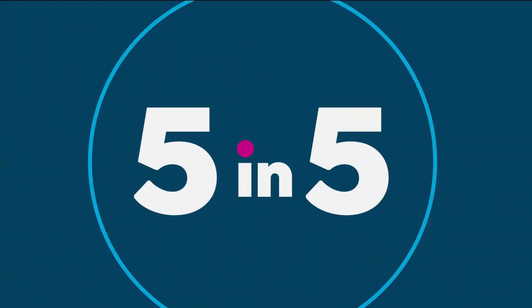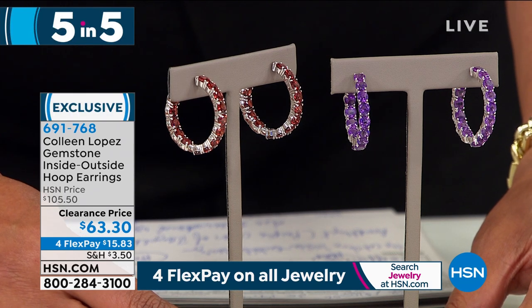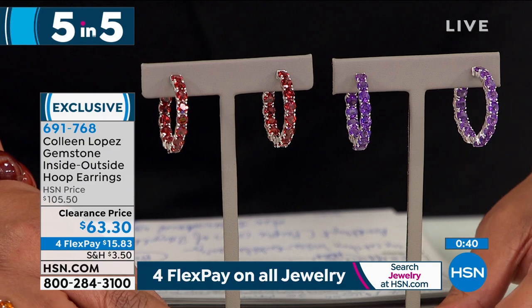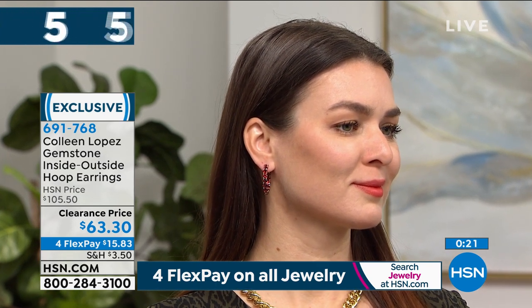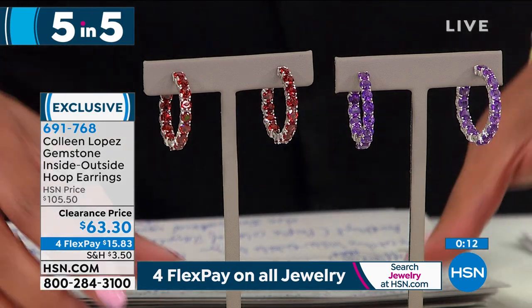Next, a beautiful inside-outside hoop — garnet in wonderful red or African amethyst in wonderful purple, genuine gemstones. On clearance for $63 — regular HSN price was $105, so it's 40% off today. Very eye-catching with gemstones on the inside and outside, featuring a hugger back for easy wear. Only 90 remaining — this is heirloom quality you can pass down to your children.